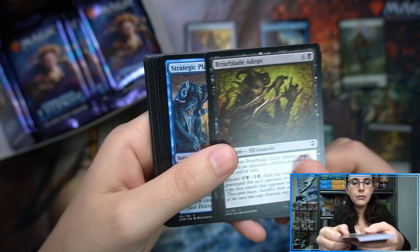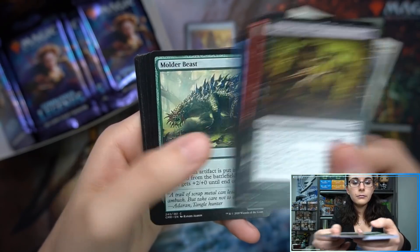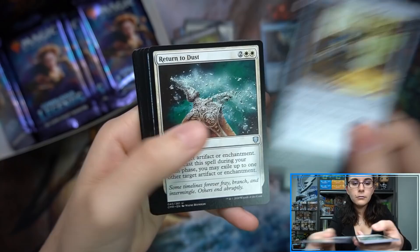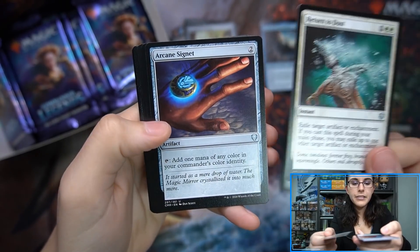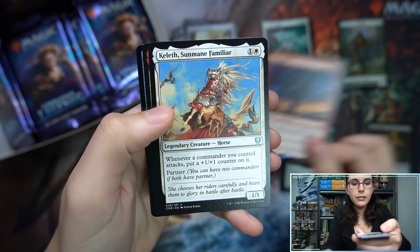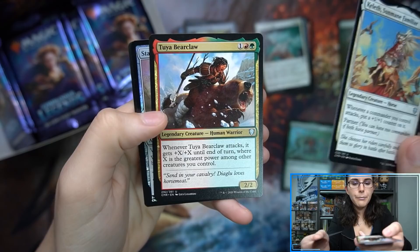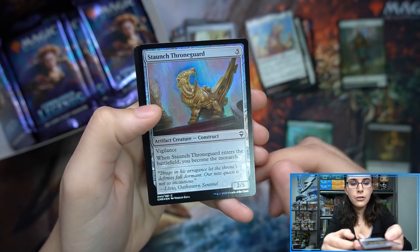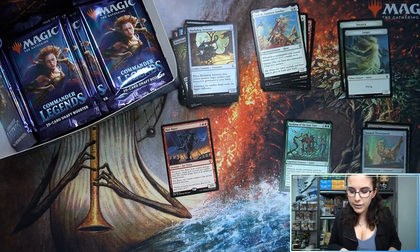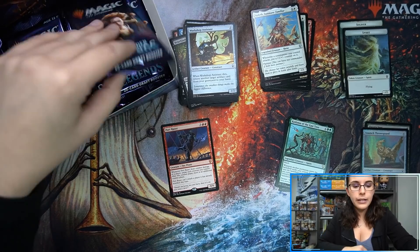Pack number two: Arcane Signet — very nice. Portrazar is our first mythic. Keleth, Sunmane Familiar. Tia Bearclaw. Staunch Throneguard. And a Spirit Token. So it looks like you're getting those two legendaries per pack — just happened to get a legendary rare in pack number one.